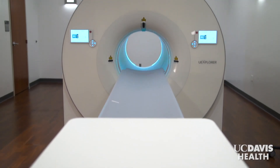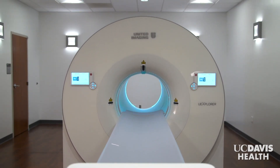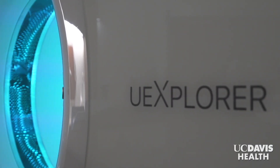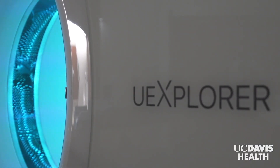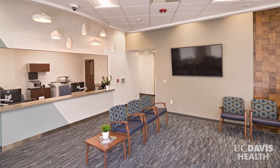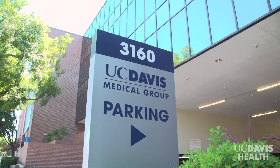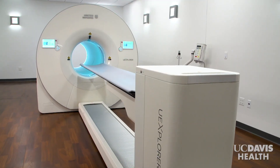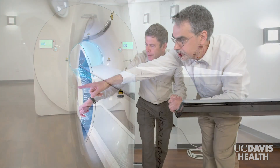UC Davis Health is now home to the first ever total body PET scanner. It's called Explorer, and it's the first scanner of its kind in the US. It's located at the Explorer Molecular Imaging Center on Folsom Boulevard in Sacramento, opposite the UC Davis Health Midtown Clinic. Not only is this technological marvel installed here, it was invented here.